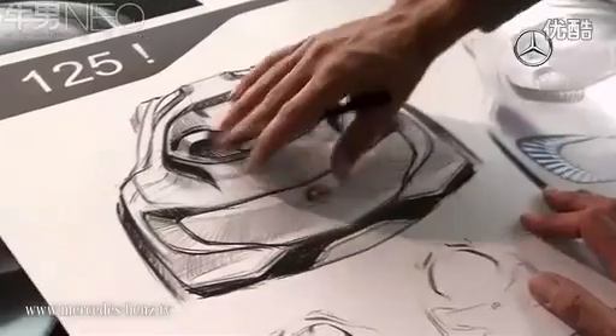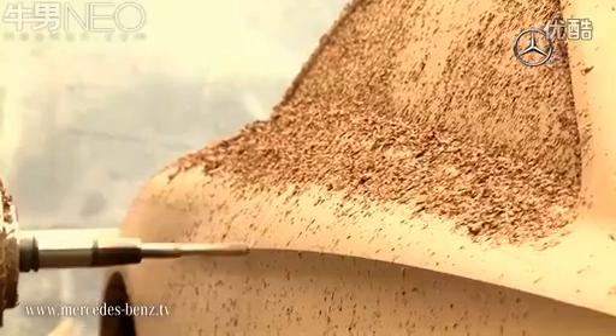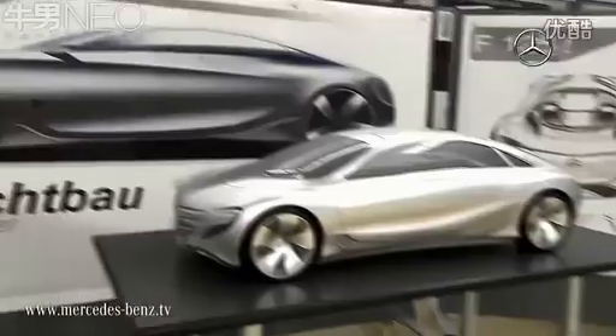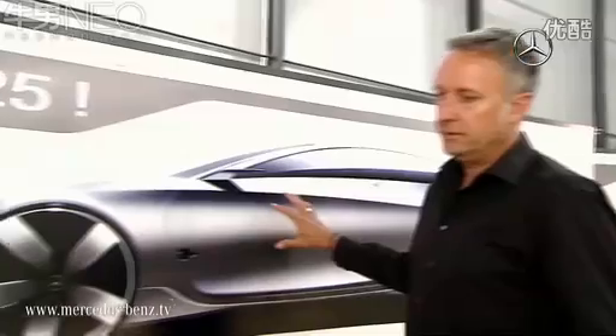With the F 125 research vehicle, Mercedes-Benz proves that large and luxurious sedans also have a bright future. The body utilizes a hybrid lightweight design consisting of a mix of carbon fibers, aluminum, and high-strength steel. This both reduces weight and considerably improves safety. The wing doors extending along both rows of seats create a sensation.